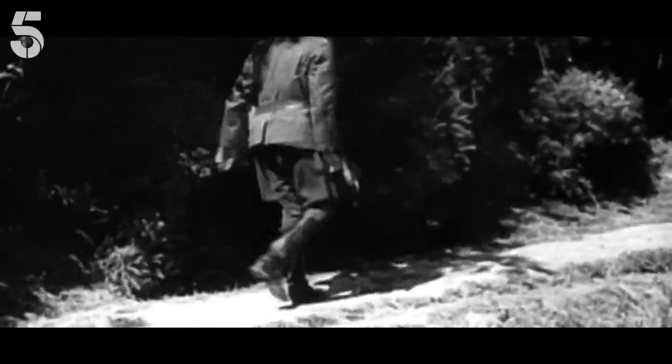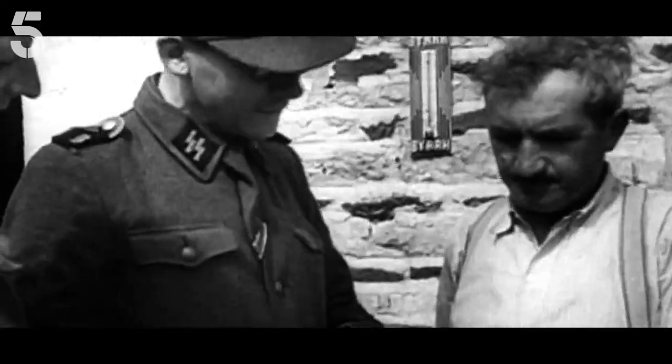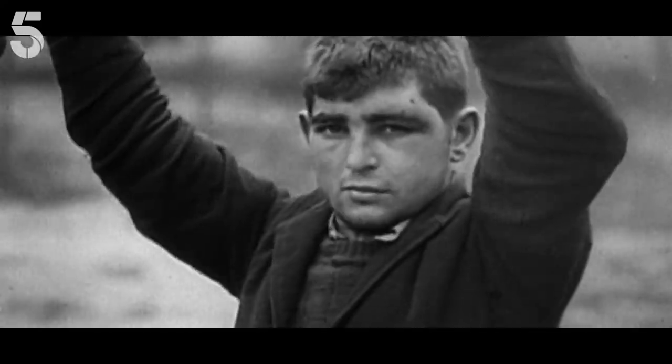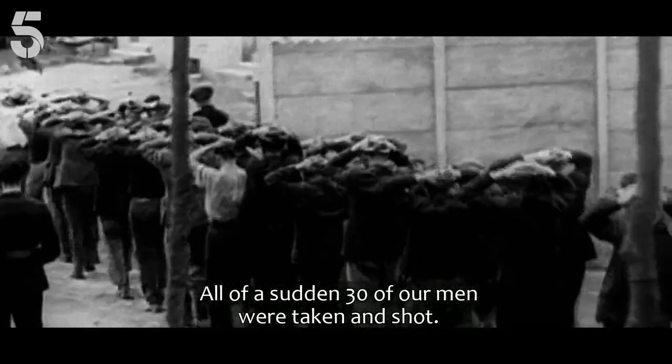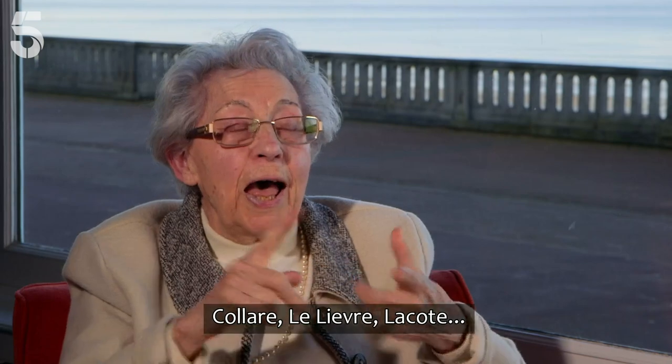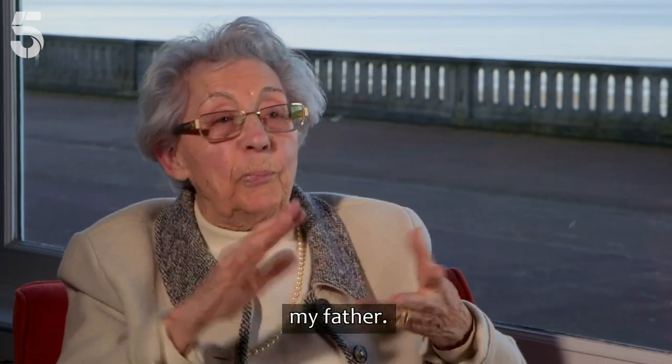A few days before D-Day, the Germans uncovered Paulette's Rainbow Network. First of all, they saw hundreds of people who were shot and hit by the soldiers — the Red Collar, the Lievre, the Lacoste, and her father.